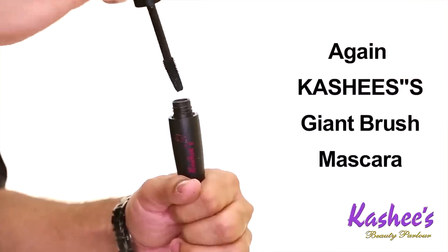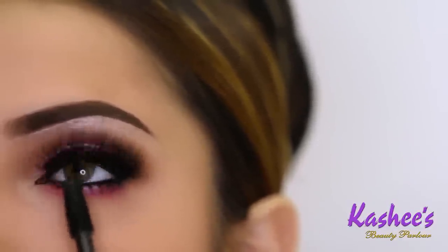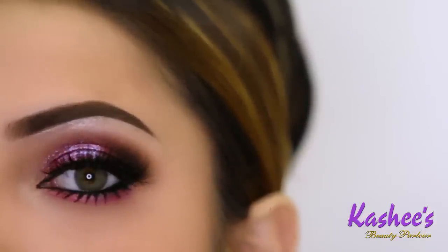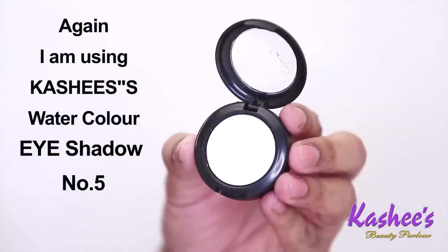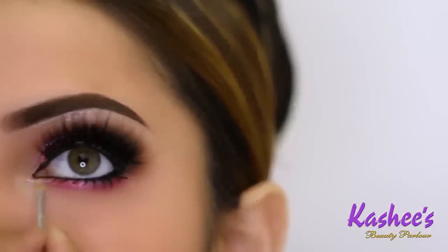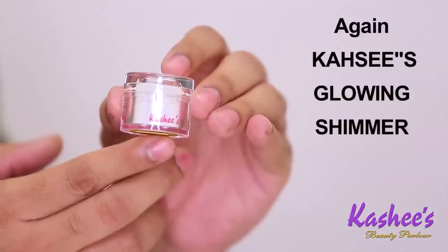Again I'm using Kashi's Gel Brush Mascara for the lower lashes. Again I'm using Kashi's Watercolor Eyeshadow number 5 in the inner corner, and after applying it, again Kashi's Eye Glowing Shimmer.